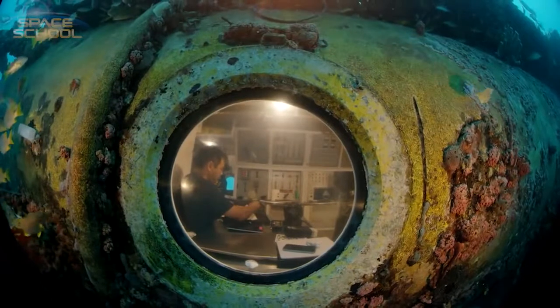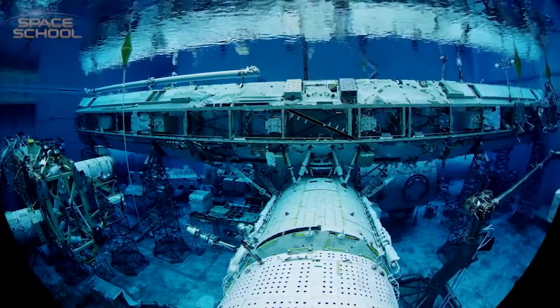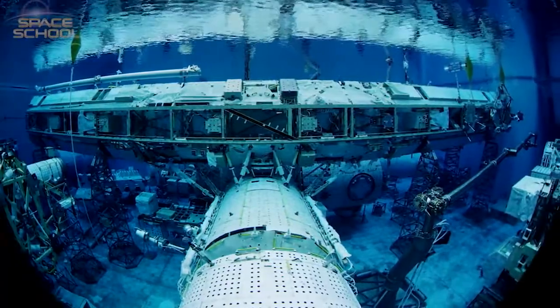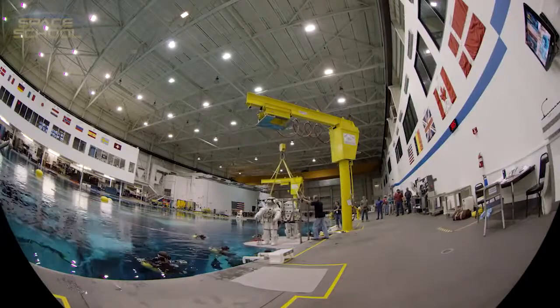From a habitat hidden deep underwater in Florida, to the world's most amazing swimming pool — dive in to the underwater world of outer space.